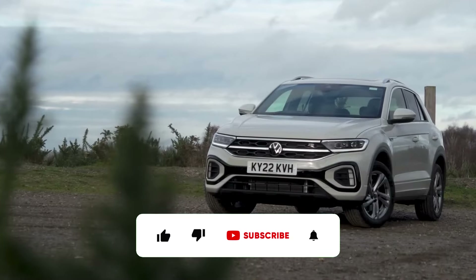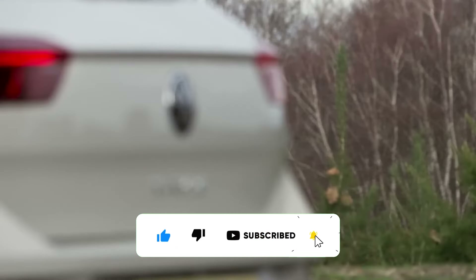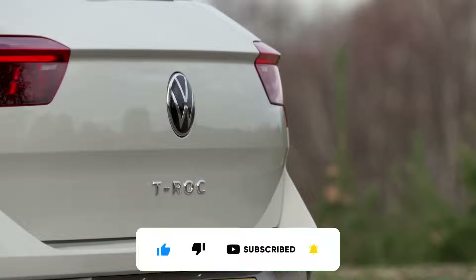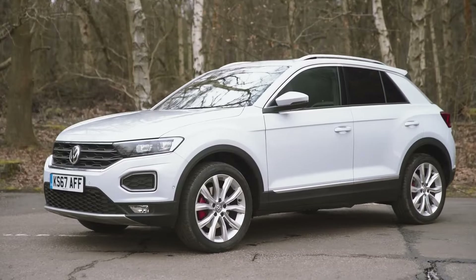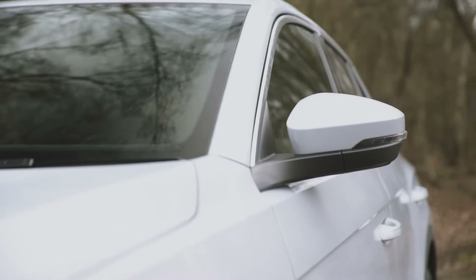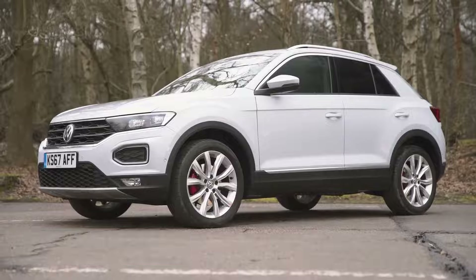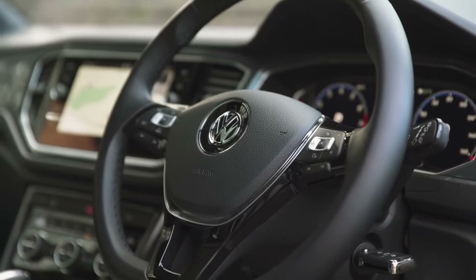Welcome back. The 2024 Volkswagen T-Roc is a compact SUV renowned for its practicality and style. In the UK, prices for the T-Roc start from around £25,000 or $30,000, making it an affordable option in its segment.